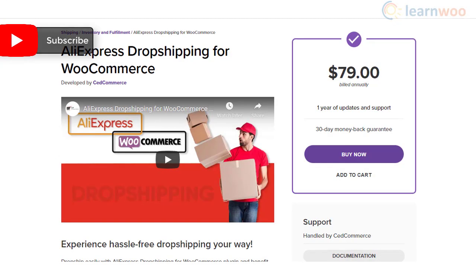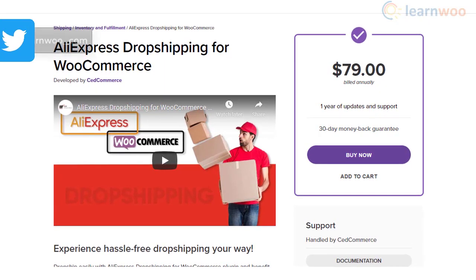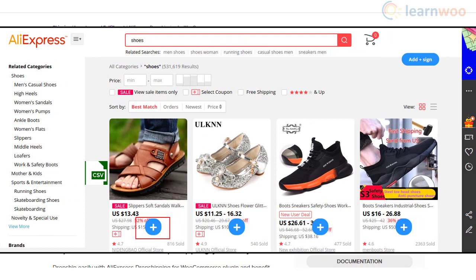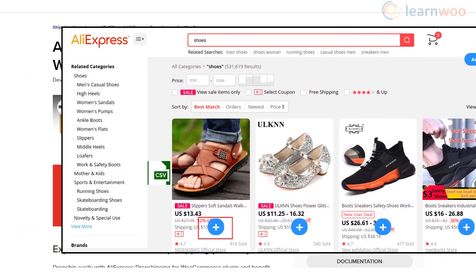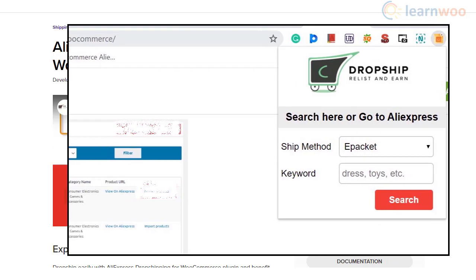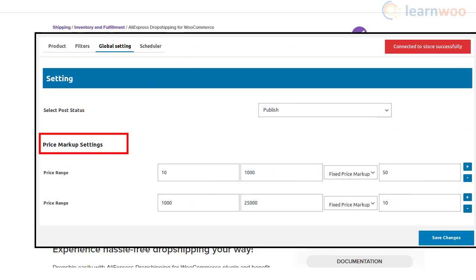The AliExpress Drop Shipping for WooCommerce plugin is a great option to import drop shipping products from AliExpress to your store. It offers quick import and automated syncing of product price and stock information. With the help of the Chrome extension, you can easily search and import products to your store. Moreover, it helps you add a price markup to the imported products.